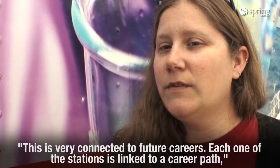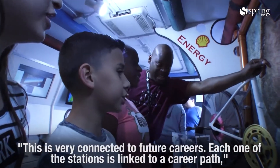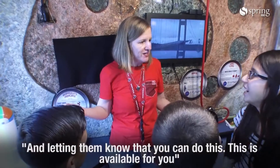This is very connected to future careers. Each one of the stations is linked to a career path, making them aware of careers that they've possibly never heard of before and letting them know: you can do this. This is available for you and we can help you get there.